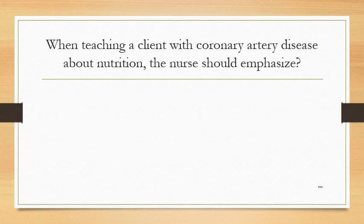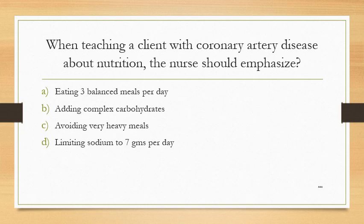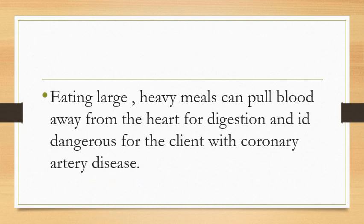When teaching a client with coronary artery disease about nutrition, the nurse should emphasize: Option A: eating 3 balanced meals per day. Option B: adding complex carbohydrates. Option C: avoiding very heavy meals. Option D: limiting sodium to 7 grams per day. The answer is avoiding very heavy meals. Eating large, heavy meals can pull blood away from the heart for digestion, and it is dangerous for clients with coronary artery disease.